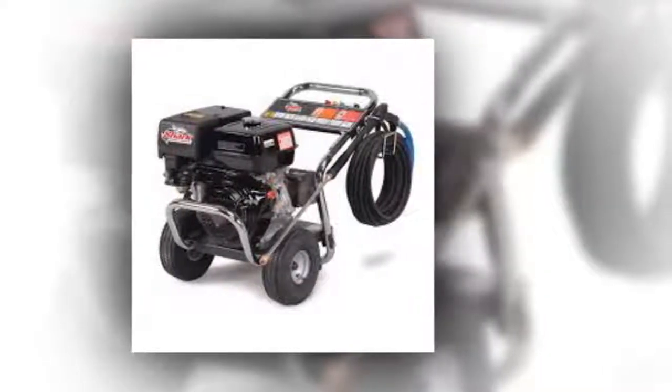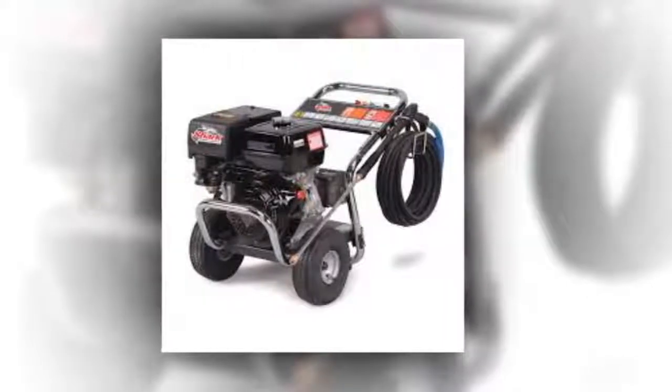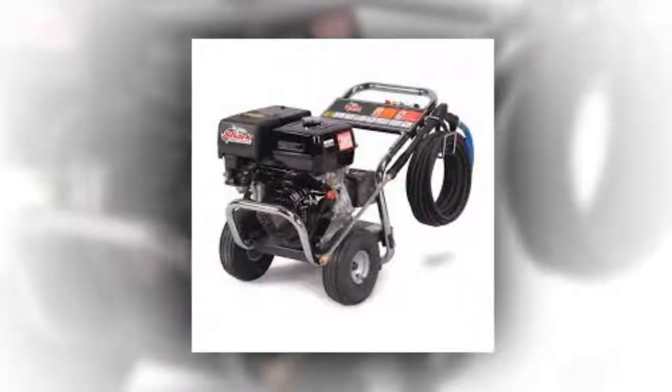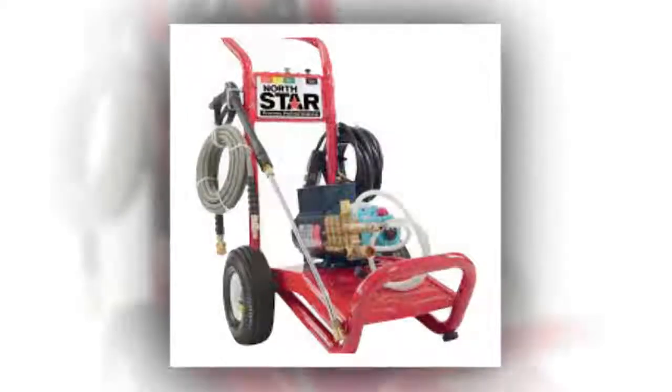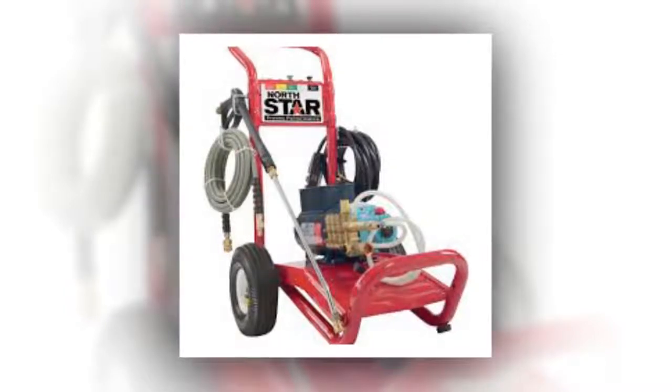If you are looking for an extremely powerful cleaning machine, a pressure washer that offers up to 3,000 pounds per square inch could be the tool you have been looking for. These machines can take even the filthiest areas and make them shine like new. As a bonus, they get the job done quickly so that you do not ever have to worry about wasting your entire weekend cleaning again.